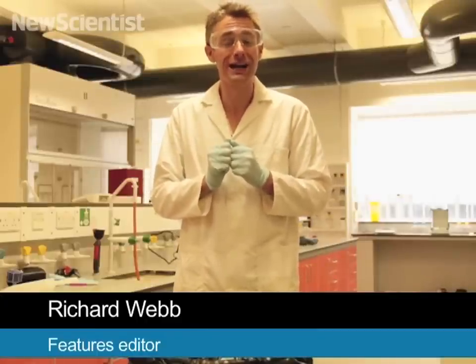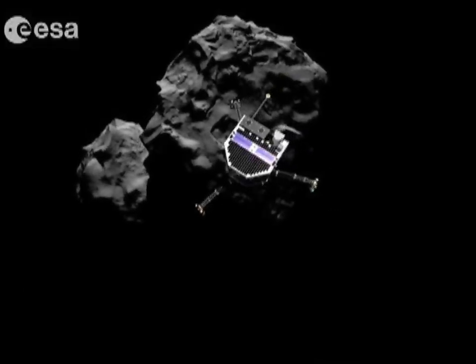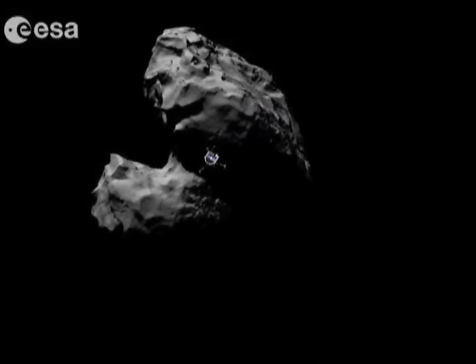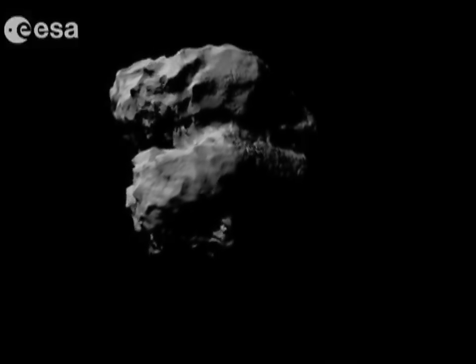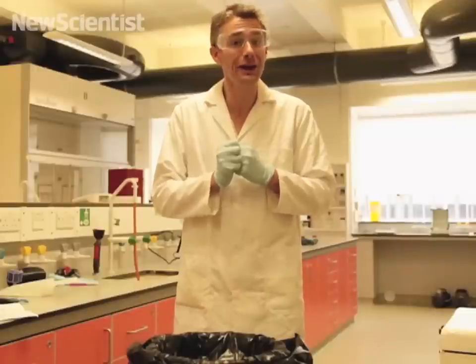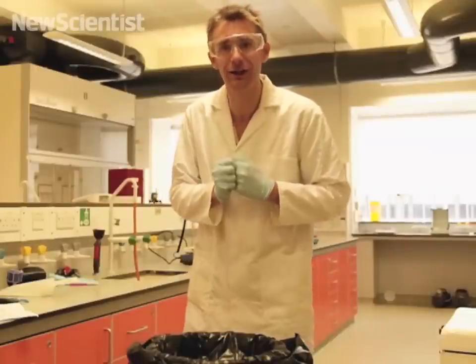If all goes well, November the 12th will be the day we first land on a comet. The Rosetta spacecraft is due to release a lander onto the comet 67P. One of the challenges will be landing on this peculiarly shaped body, which is often compared to a rubber duck. Today, we're going to attempt to make a similarly shaped comet and take a closer look at its surface.